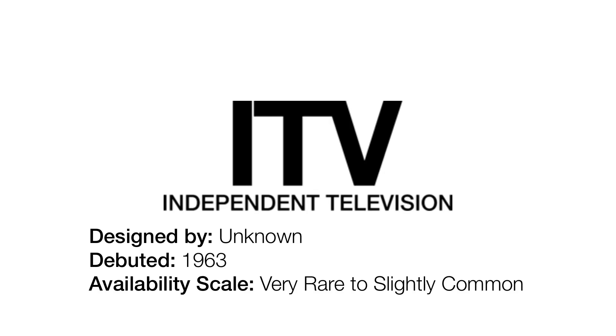1963 to 1971. Here's something a little bit more creative. As you can see, you can see the text ITV above its own text of its full name. Now this logo has not had very many sightings, so let's get to finding all the rare logos on this list.